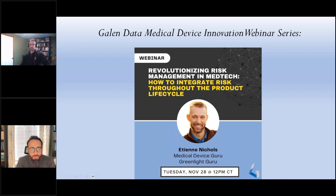Hello everyone, and welcome to the 38th installment of the Galen Data Medical Device Innovation Webinar Series. I'll be your host today. My name is Dwayne Mancini. I'm the CEO at Project MedTech. Today we'll be hearing from Etienne Nichols, a Greenlight Guru guru, for a conversation on revolutionizing risk management in medtech — how to integrate risk throughout the device lifecycle.